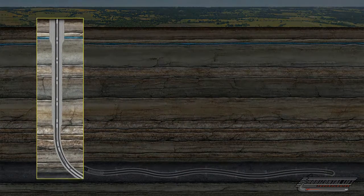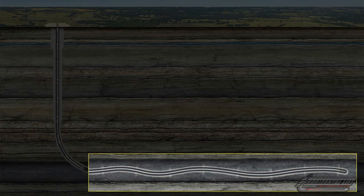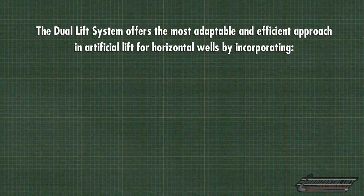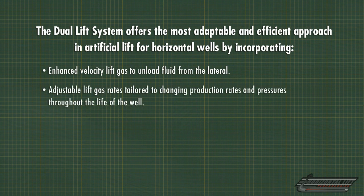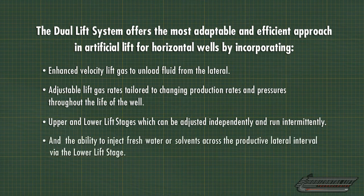The combination of the upper lift stage above the QDL packer and the lower lift stage within the lateral wellbore comprise the dual lift system. The dual lift system offers the most adaptable and efficient approach in artificial lift for horizontal wells by incorporating: enhanced velocity lift gas to unload fluid from the lateral; adjustable lift gas rates tailored to changing production rates and pressures throughout the life of the well; upper and lower lift stages which can be adjusted independently and run intermittently; and the ability to inject fresh water or solvents across the productive lateral interval via the lower lift stage.